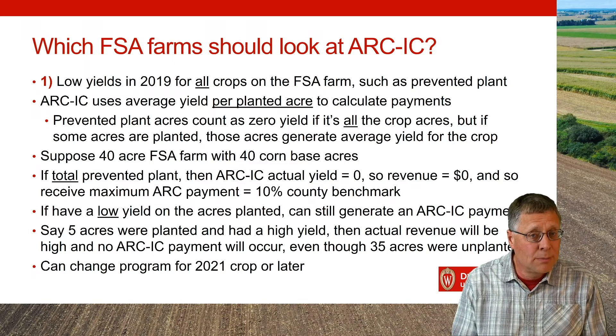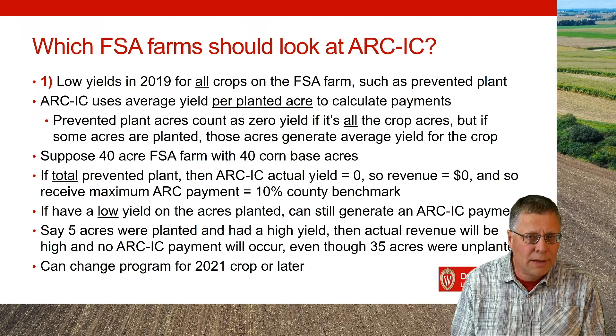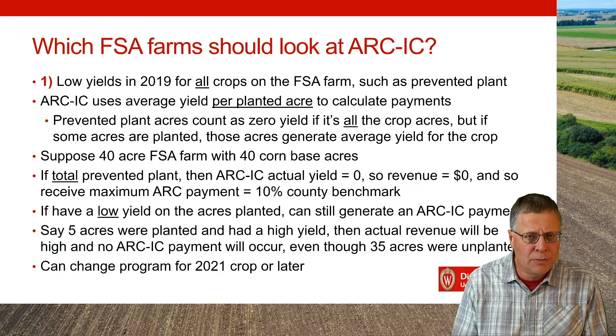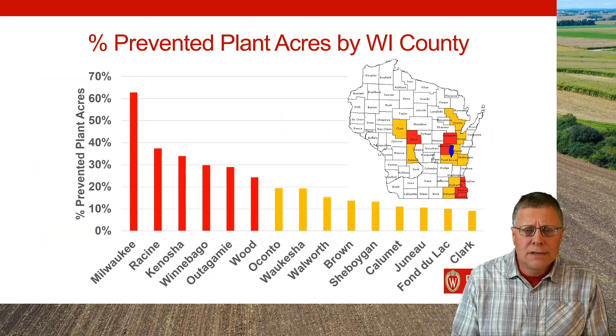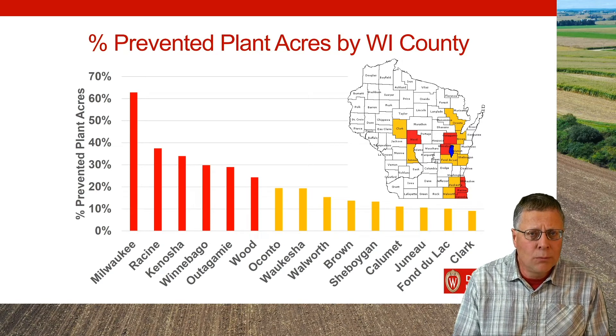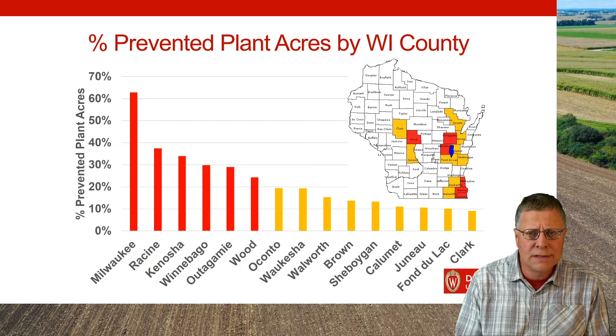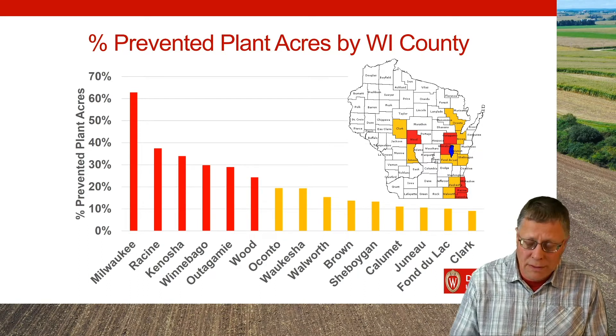Also note this is not a permanent choice — it's only for the first two years, 2019 and 2020 crop years. Assuming we won't have a spring like last year, you can change your mind in 2021 for this FSA farm. Here's an example showing prevented plant acres in the state: the red counties had more than 20% of land as prevented plant, and the yellow counties are all in the top counties in the state. If you're in one of these counties — or even if you're not — and you have this case, you should really think about looking at ARC IC for some of your FSA farms.